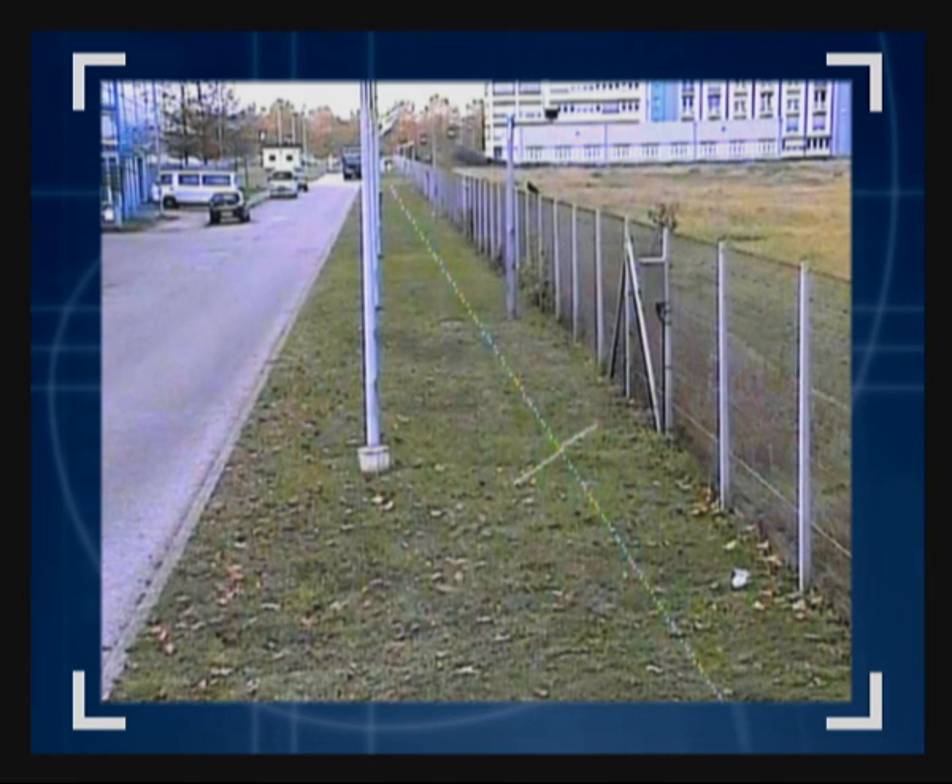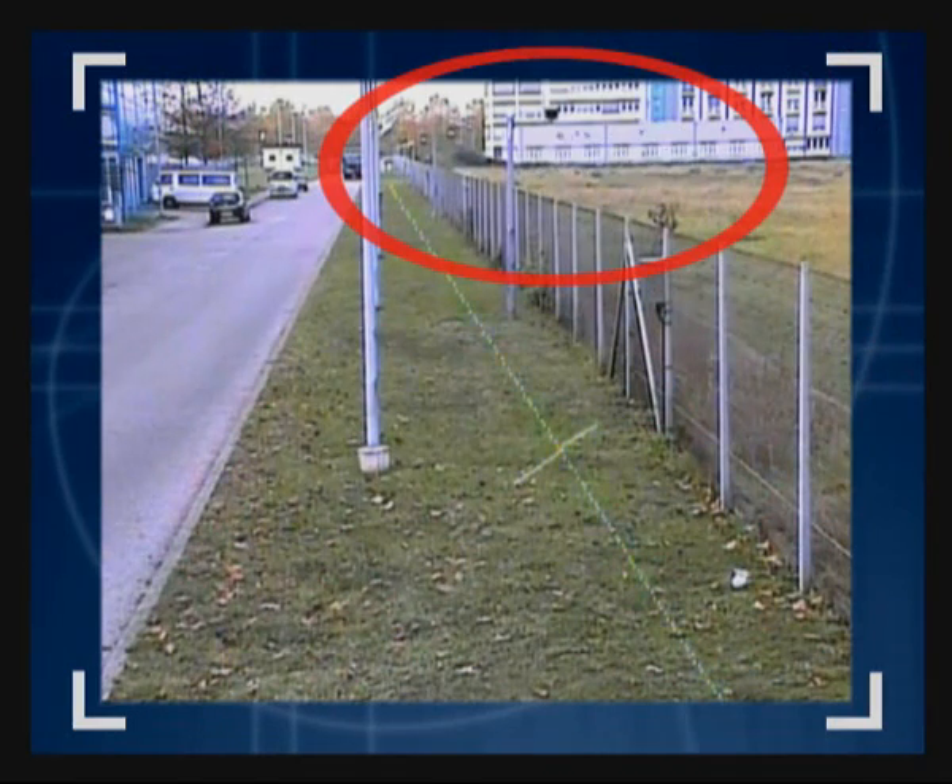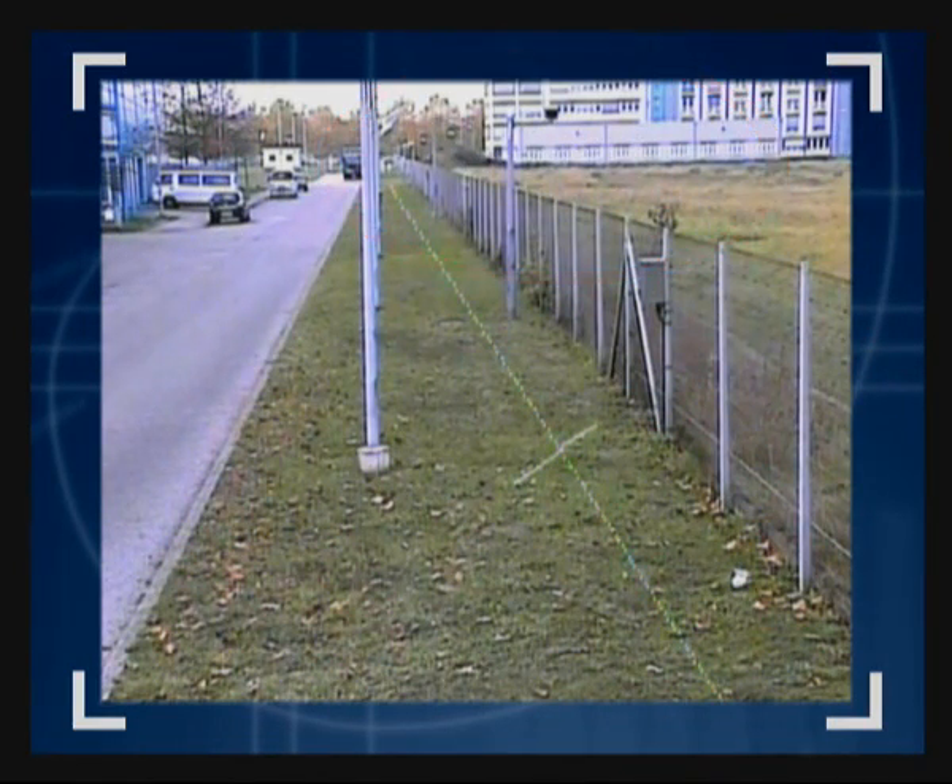Nuisance alarms are mainly caused by nature — in this case, birds. The bird is sitting on the fence and flies across the area being monitored. The size of the bird is large enough for it to be tracked; however, it is too small to trigger an alarm, and therefore no false alarm is caused. A whole flock of birds now fly in the background, and again one or two are tracked because of their size, but they are also disregarded as not a true alarm.